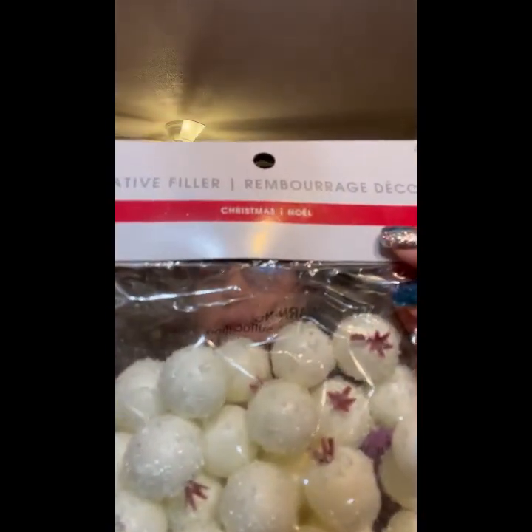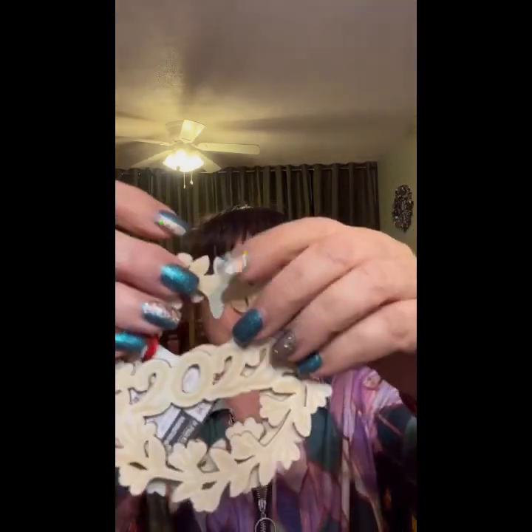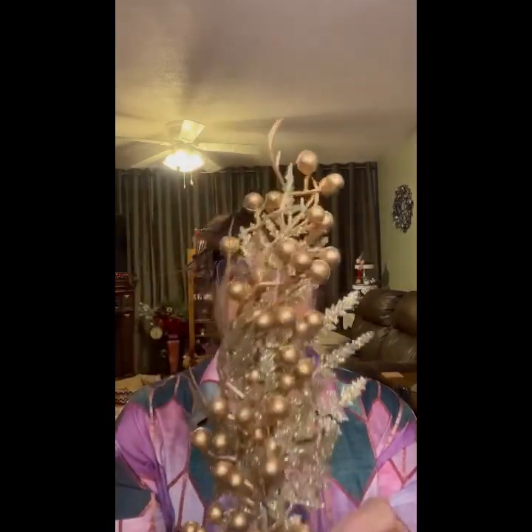Decorative fill — these are kind of cool, they're like little kumquats or something. $5.99. And then these say 2022 — little ornaments that sold for $1.99, two of those. They're very pretty. $5.99 for this golden sparkly thing.